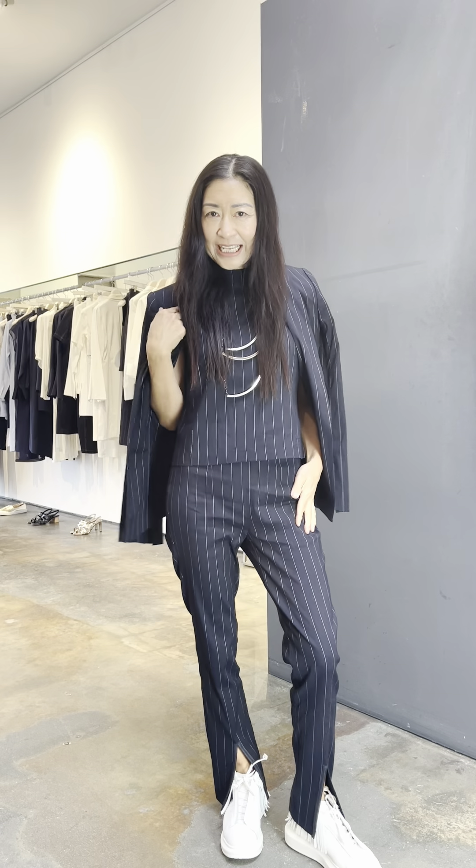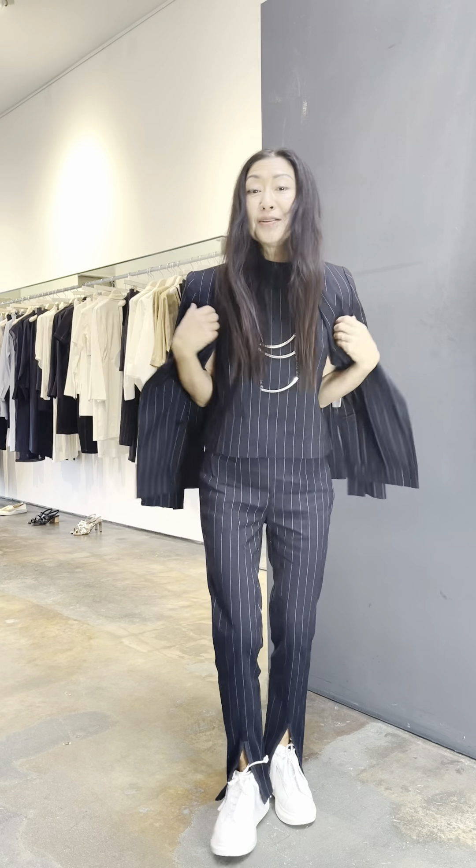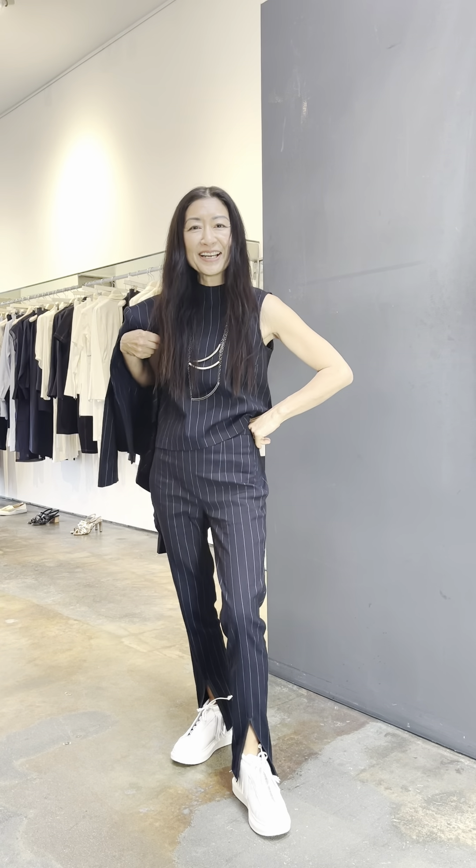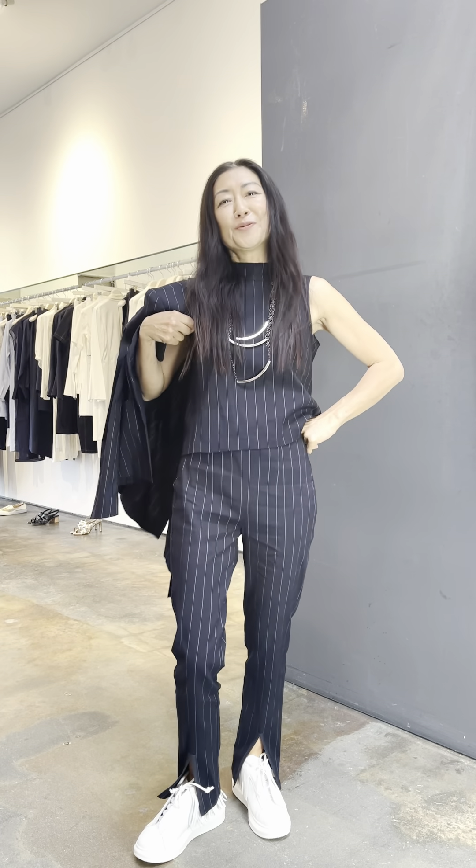A great stretch linen ensemble. I've got the blazer, the mock neck sleeveless top, and the high waist slim pants with leather detail. Sneakers — great for work, great for play.